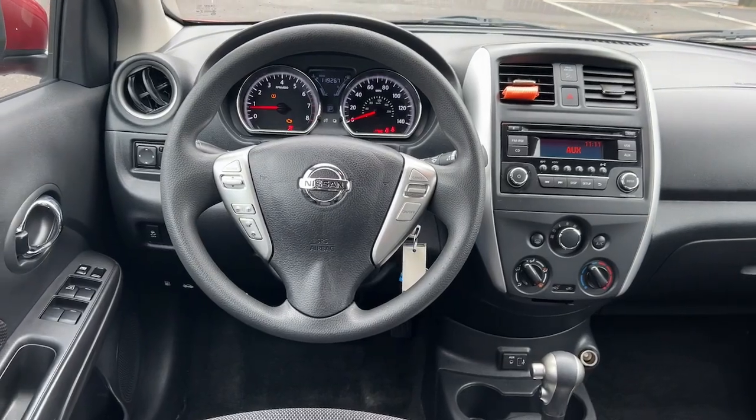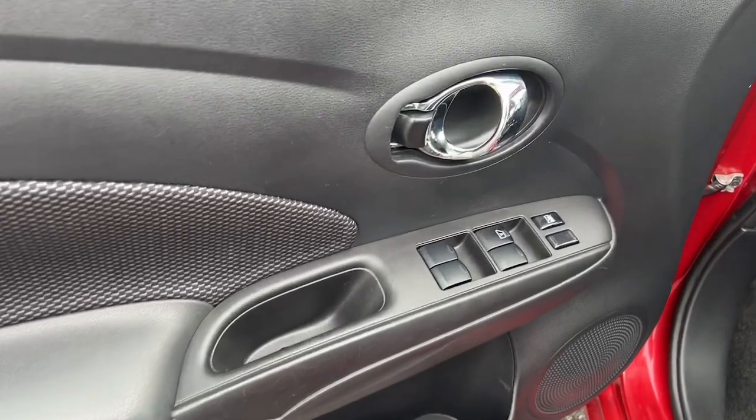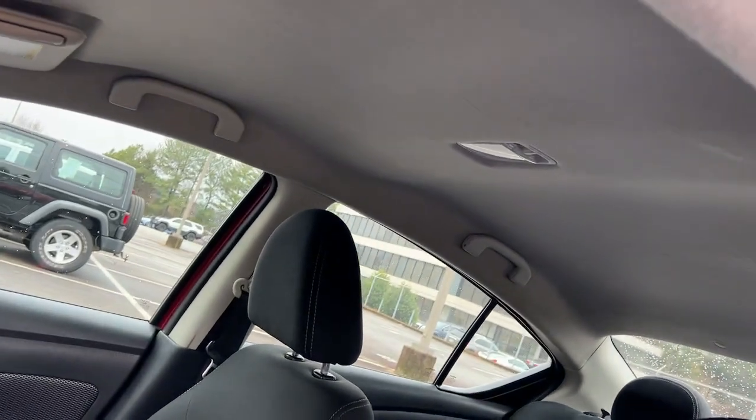Who knew you could have so many upscale features in an efficient compact sedan? See for yourself when you take this well-appointed Versa out for a test drive. Our professional staff looks forward to giving you excellent service.